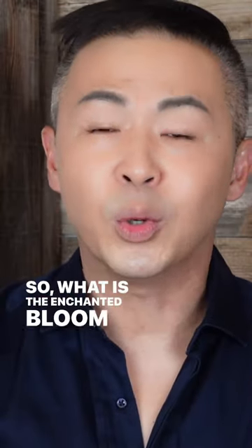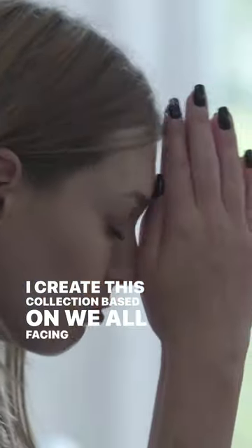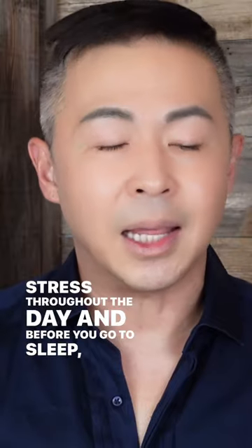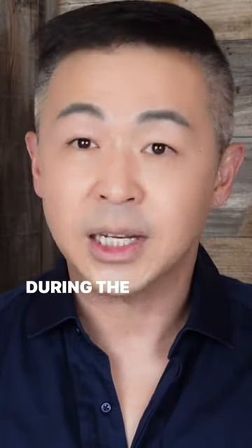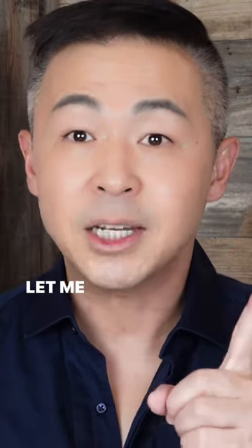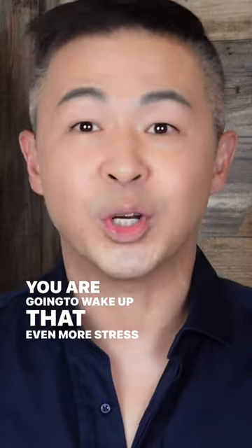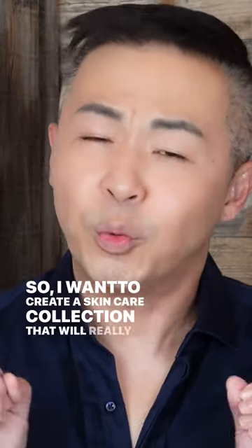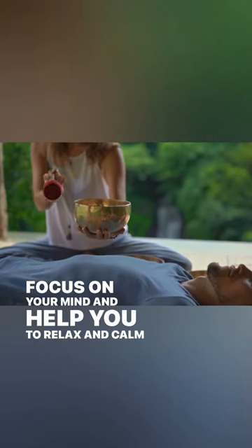So what is the Enchant and Bloom collection for? I created this collection based on the fact that we all face so much stress throughout the day, and before you go to sleep, you're still thinking about that stress and you carry it with you to bed. That is not good for your skin — you're going to wake up even more stressed than yesterday. So I wanted to create a skincare collection that really focuses on your mind and helps you relax and calm down.